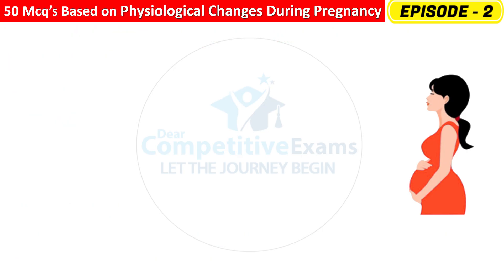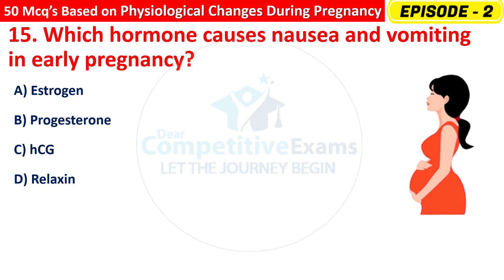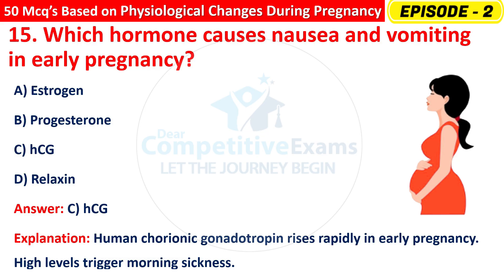Question 15: Which hormone causes nausea and vomiting in early pregnancy? Options are: Estrogen, Progesterone, HCG, or Relaxin? The right answer is C — HCG. Human chorionic gonadotropin rises rapidly in early pregnancy. High levels trigger morning sickness.